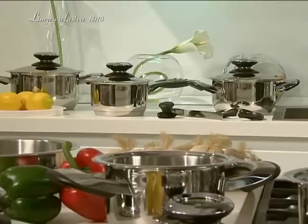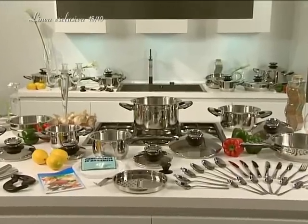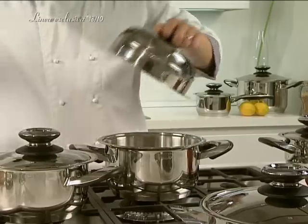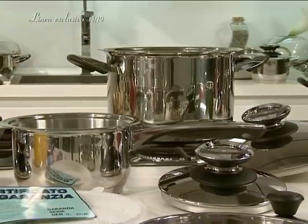Meals prepared in this cookware do not need additional fat or water, and they retain all the richness of the food's natural vitamins, which is especially good for people suffering from high blood pressure, cholesterol, and weight problems, or for those who just want to eat healthy.